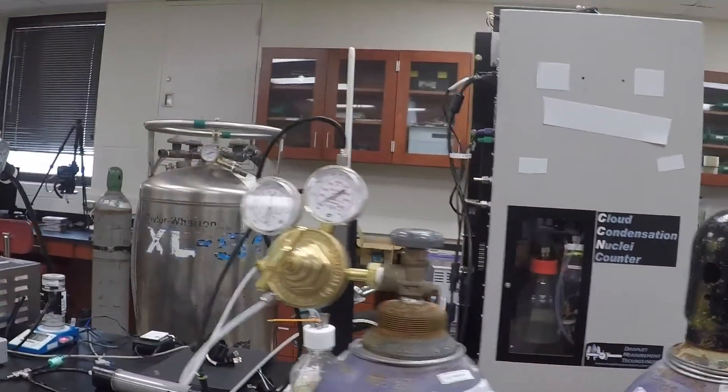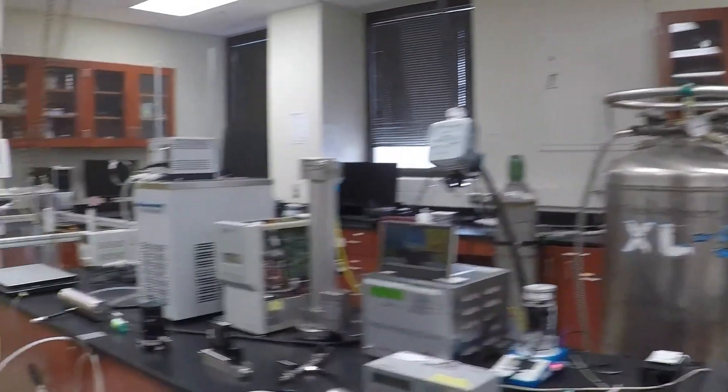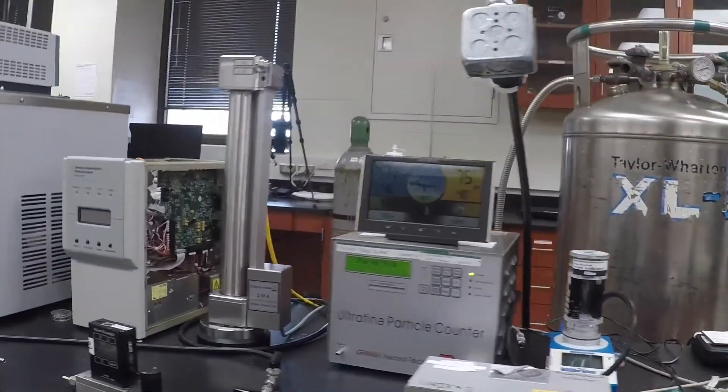Currently my research project involves this chamber. What I'm doing is actually going out and collecting samples of different types of local vegetation. We're trying to characterize essentially what a pollen burst does in terms of aerosol concentration. Then we have measurements downstream that are looking at how those aerosol particles could act as warm clouds or